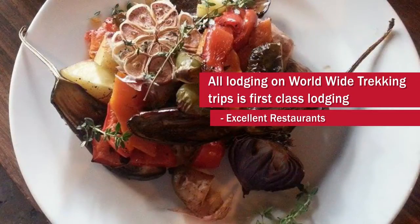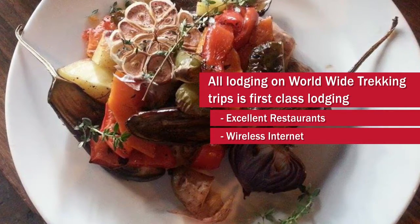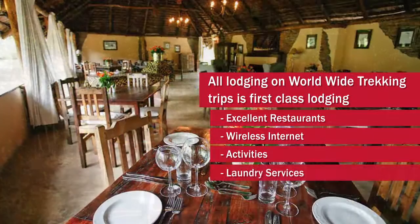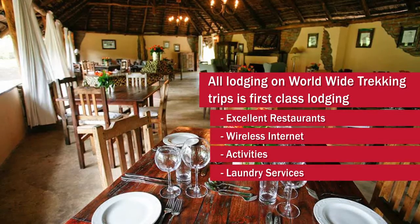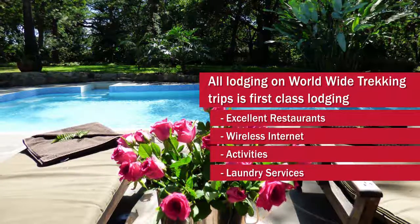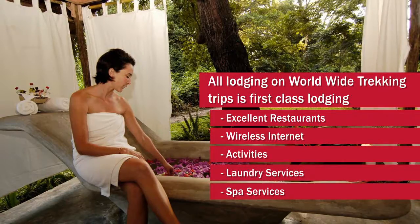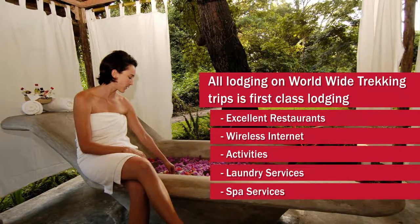The meals are very nice, there's wireless internet at all the lodges, and there are hiking and other activity options. Laundry service is available — when you arrive with clothes you traveled in, you're going to want to get those clean before you come off the mountain so you'll have them to travel home or go on safari. We also have massage services and all the different amenities you'd be used to at a nice lodge in the United States.